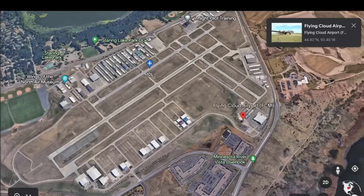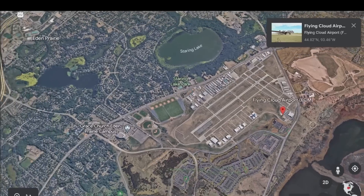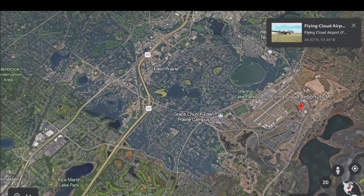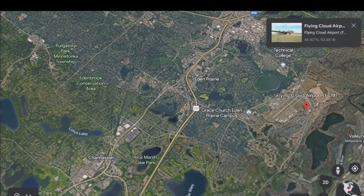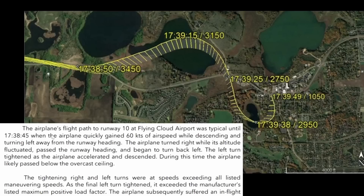This is Flying Cloud Airport, which they were trying to land at. You can see the many lakes around this area in Minnesota. They were 10 miles away, and here is that flight path — there are those lakes.